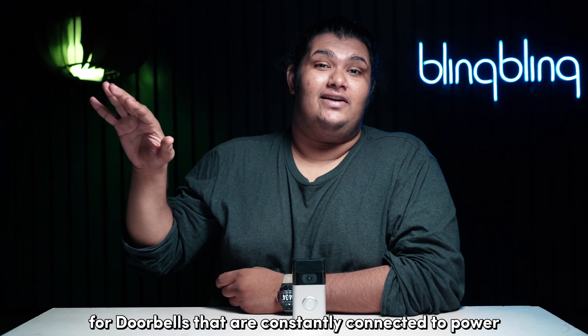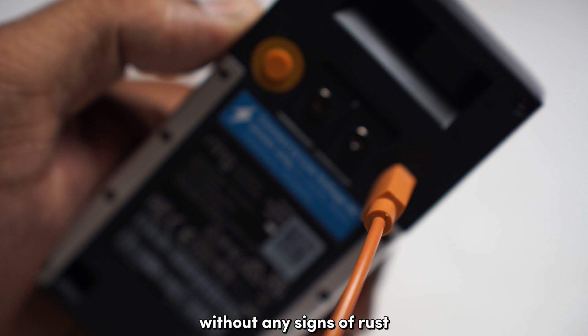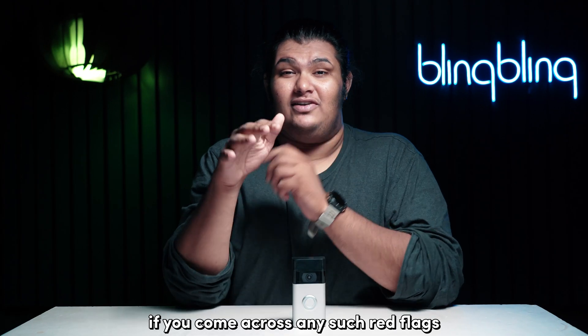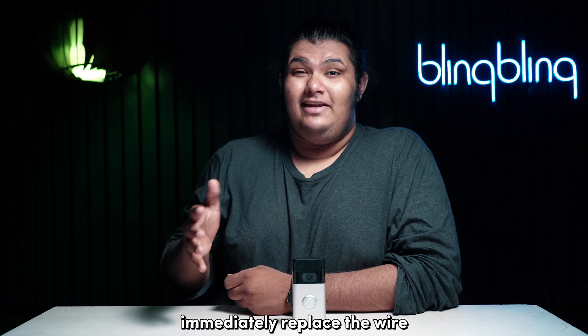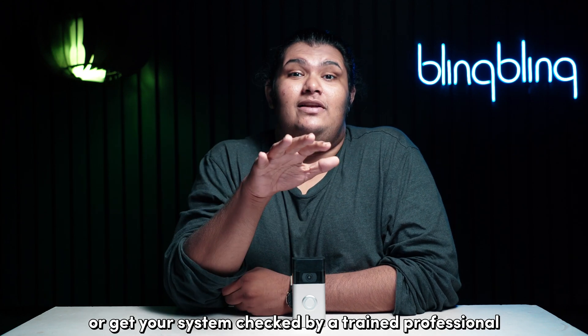For doorbells that are constantly connected to power, ensure that the wires are scorch-free without any signs of rust, wear and tear, or any other superficial damage. If you come across any such red flags, immediately replace the wire or get your system checked by a trained professional.